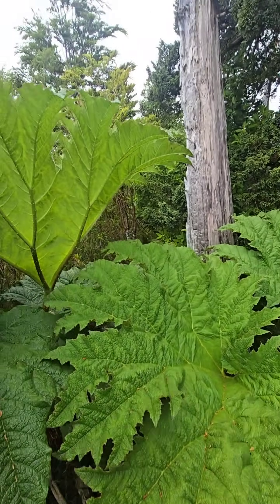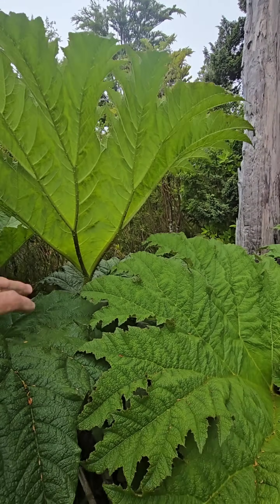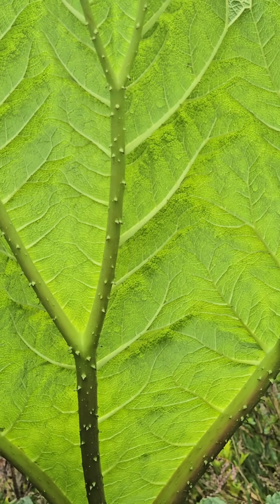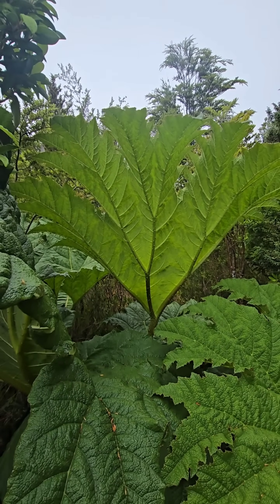Look at how big this leaf is — this thing is about six and a half feet tall. It's an herbaceous plant, but they can die back to the ground. You can see how big they get; look at the texture of those — incredible. This genus is all over the world.